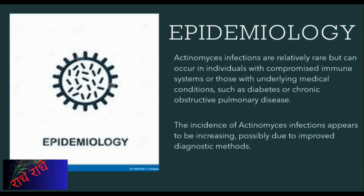Actinomyces infections, though not commonly seen, may occur in people with weakened immune systems or those with underlying medical conditions such as diabetes or chronic obstructive pulmonary disease. Interestingly, the incidence of Actinomyces infections seems to have increased in recent years, potentially due to improved diagnostic capabilities.